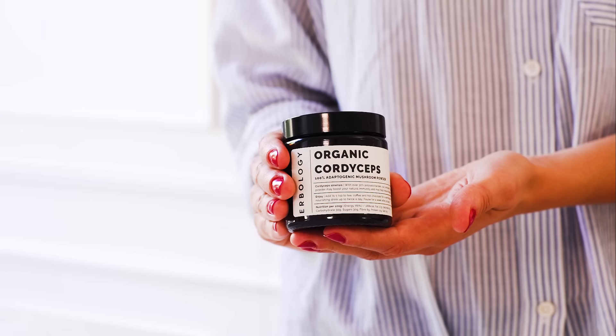First up, I should mention that there are a couple of different types of Cordyceps. The kind we make is called Cordyceps sinensis, which is also known as caterpillar fungus.